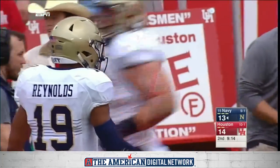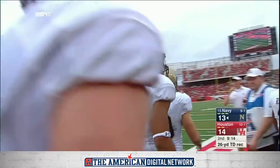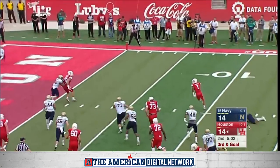So Reynolds — we're used to him doing it on the ground, but on this drive, through the air. Navy an extra point away from tying the game. Ward takes the snap. Thought there might have been a flinch along the offensive line. Ward somehow gets away.